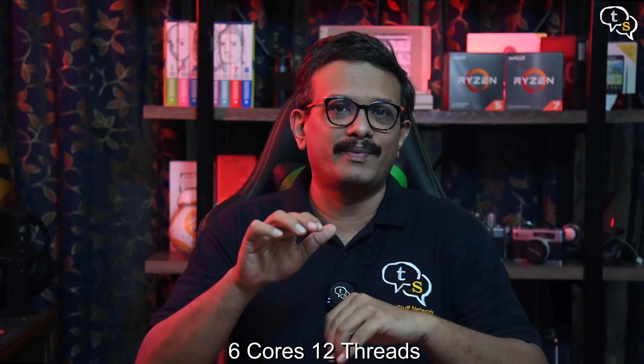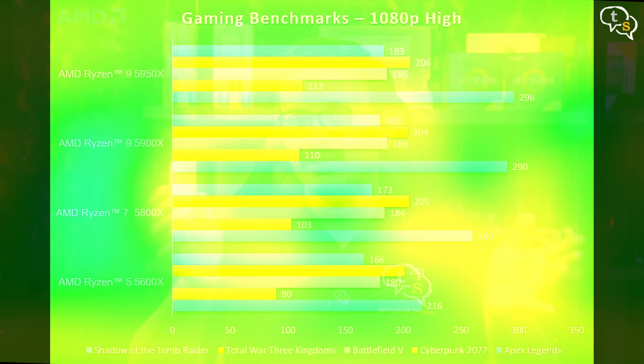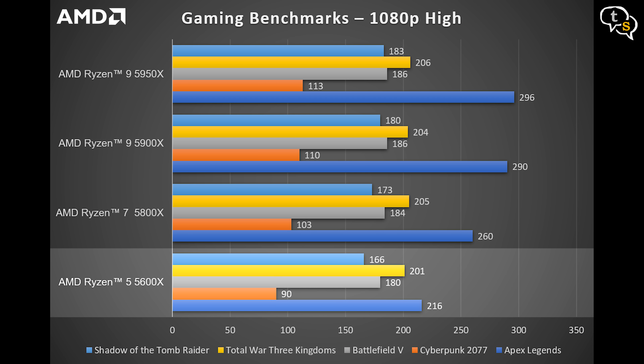The Ryzen 5 5600X is a hexa-core processor with multi-threading, and this becomes our baseline for comparison with the rest of the Ryzen processors. We can see that the Ryzen 5 5600X achieved 216 FPS in Apex Legends, 90 FPS in Cyberpunk 2077, 180 FPS in Battlefield 5, 201 FPS in Total War 3 Kingdoms, and 166 FPS in Shadow of the Tomb Raider.